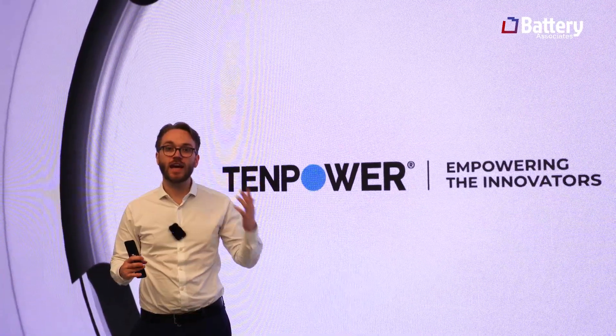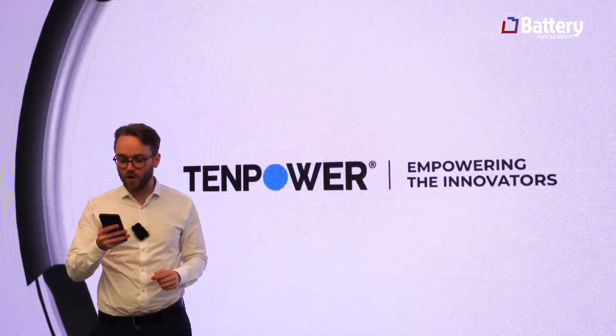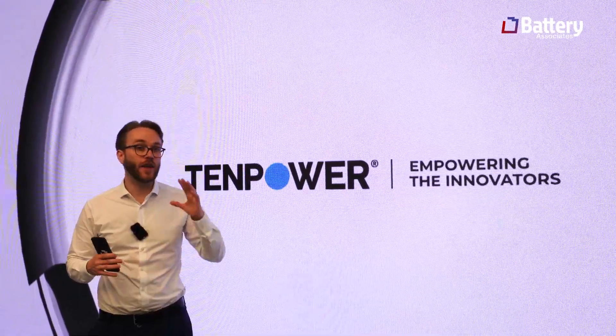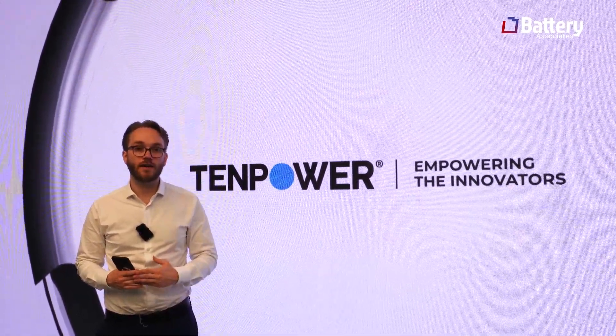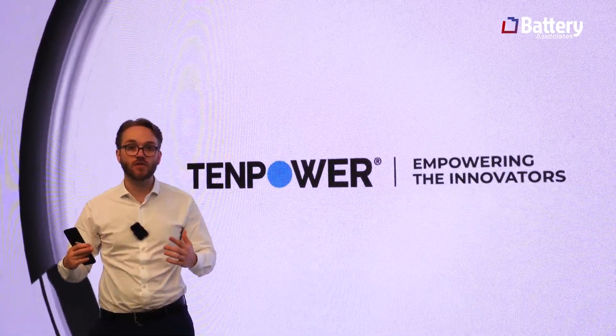We're here at 10 Power, which is the number two right now for power cells looking at power tools and major small power applications. They know what they're doing — they're a Tier 1 supplier here in China. I want to walk you through some of the developments they have and some of the data they shared with us.